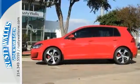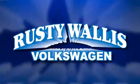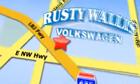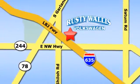Take it for a test drive. Rusty Wallace Volkswagen is one of the premier Volkswagen dealerships in Texas. We're easy to find just off Northwest Highway at 12635 LBJ Freeway in Garland.